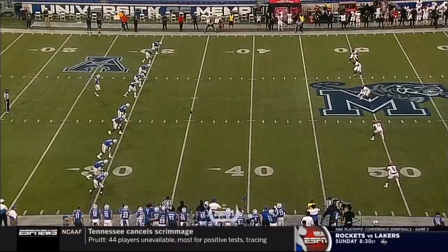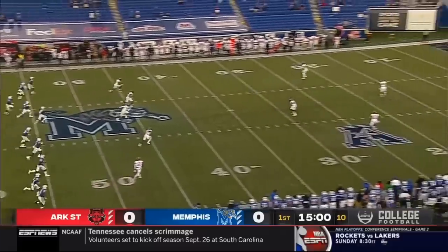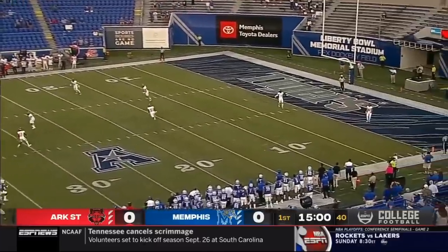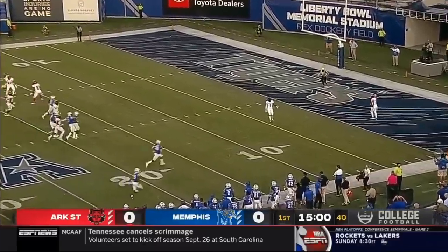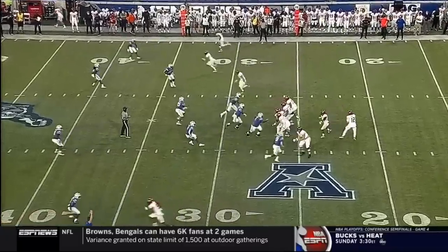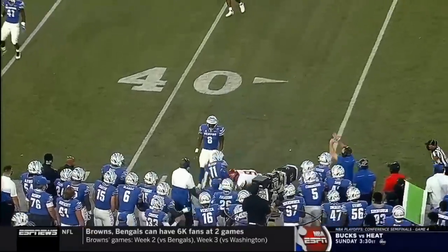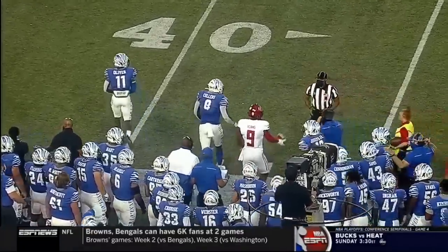Arkansas State has not played any opponent in their history more often than they've played Memphis, and we are underway. This will come out to the 25-yard line. Memphis may have been caught with too many players on the field — they were trying to hustle a player off. Jay Adams with his first catch.